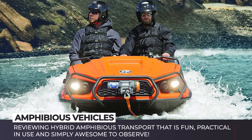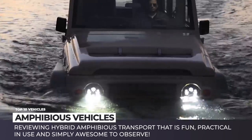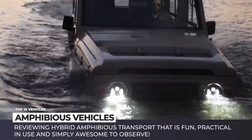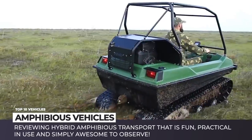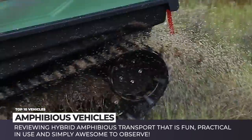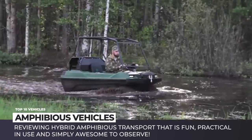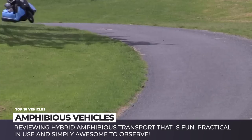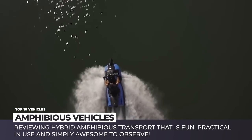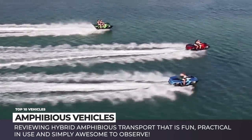How cool will it be to have a vehicle that can seamlessly drive from the paved road into a lake, cross a river or travel along the coastline like a motorboat? It turns out such amphibians are not only in possession of special agents — they could actually be bought. Today we'll be reviewing hybrid amphibious transport that is fun, practical in use and simply awesome. Do not forget to hit that subscribe button to stay informed about the latest releases and enjoy the ride — or the cruise — depending on which form your amphibian is in.